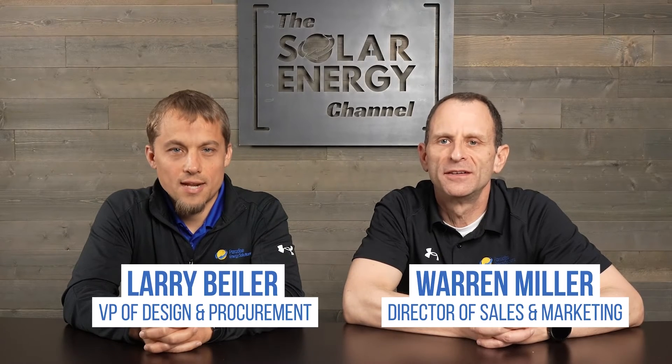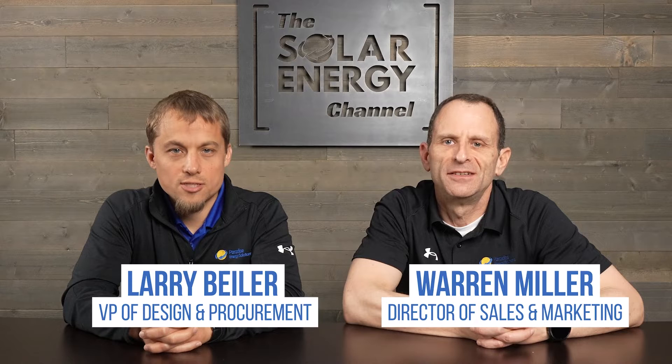How much do solar panels cost in 2024? In this video we give you the answer with real numbers and more. I'm Warren and I'm Larry, and for over 15 years Paradise Energy has helped thousands of customers control their energy costs and save money with solar energy. It's this invaluable experience that we use to bring you an honest inside look at all things solar energy. Let's get into the cost of solar.